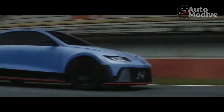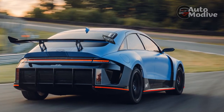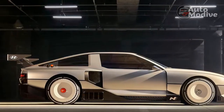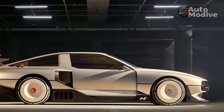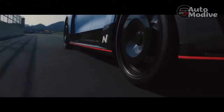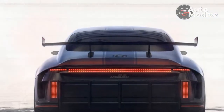Although officially a technology-demonstrating concept, you don't need to look too hard to see the production car that lurks within the RN22e. Beneath the scoops, spoilers, and widened bodywork, this is the upcoming Ioniq 6 sedan. Like the existing Ioniq 5, it sits on Hyundai's EGMP platform with its advanced 800-volt architecture, and although the high-output all-wheel-drive powertrain is going to make its debut in the N version of the Ioniq 5, we anticipate it won't be long before an Ioniq 6 version follows.